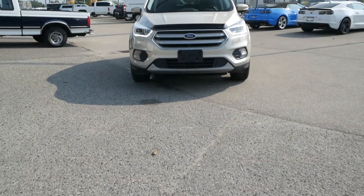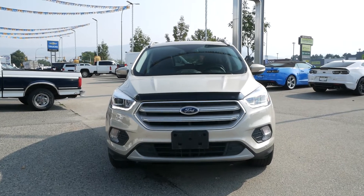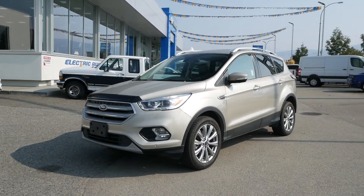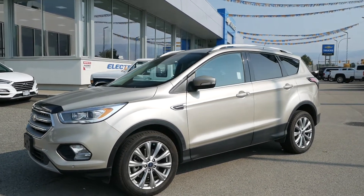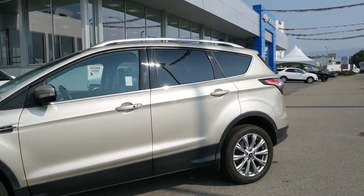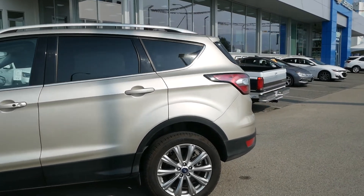Travis here from Kelowna Chevrolet to show you this certified pre-owned 2018 Ford Escape Titanium. Powering this four-wheel drive SUV is a turbocharged two-liter four-cylinder engine paired to a six-speed automatic transmission that can get you just 9 to 12 liters per 100 kilometers on average.